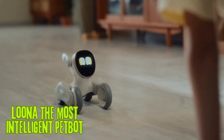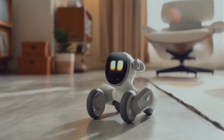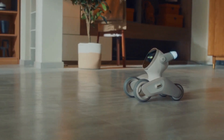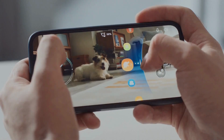Luna — the most intelligent pet bot. Luna is a smart companion robot that was launched on Kickstarter in 2022. It is designed to be your perfect playmate and it can do a variety of things, including following you around and playing fetch.